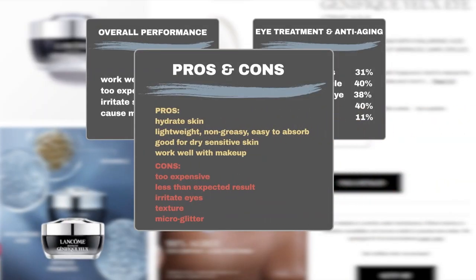In addition to the eye treatment and age-defying features, users also praised the cream for its ability to hydrate skin, leaving it soft and smooth. Users appreciate its lightweight, non-greasy texture, which is easy to absorb. Some people with dry, sensitive skin were happy that the product works without causing irritation. The cream is also praised for working well with makeup products applied on top.